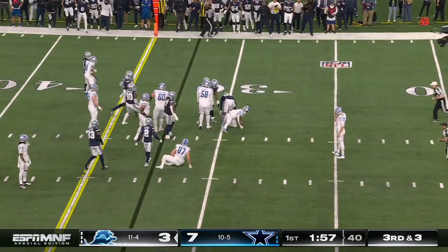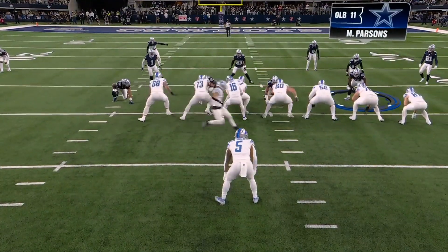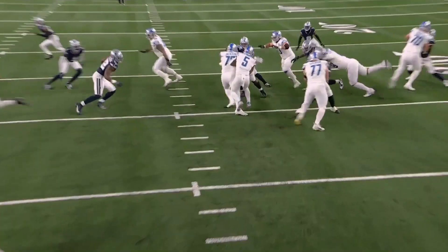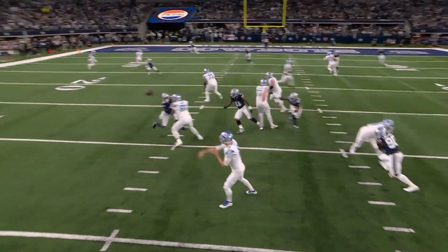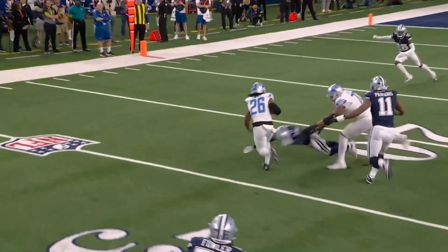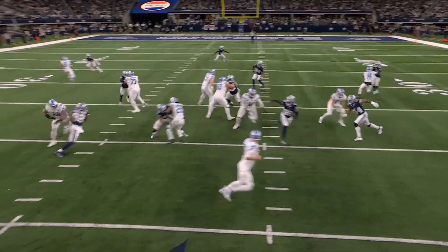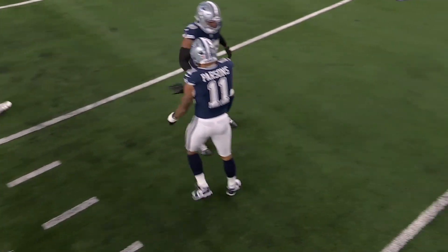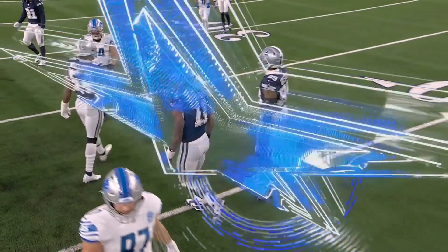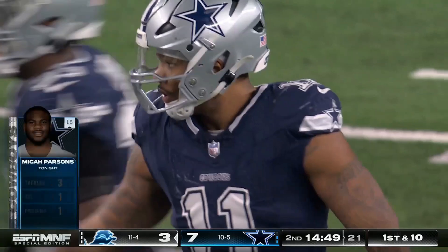Montgomery gets dumped down the field and you never know where you're going to find number eleven for Dallas. What a chess piece for Dan Quinn — Parsons excels no matter where you put him. With his speed, quickness, and power he's a coach's dream. He leads the league in quarterback pressures and is just a phenomenal talent.